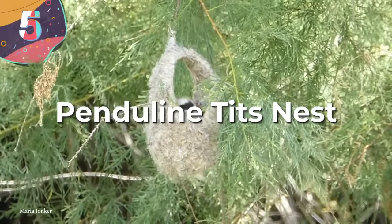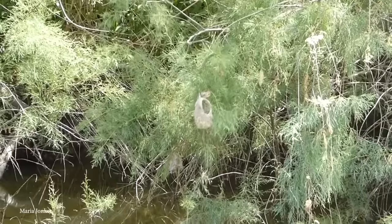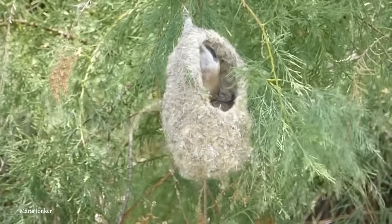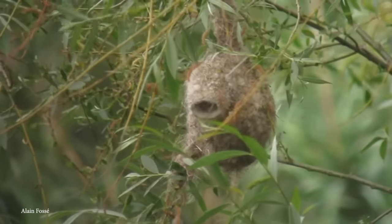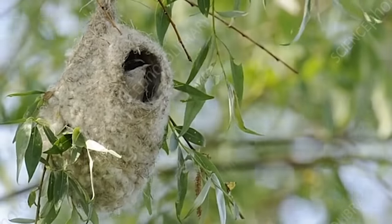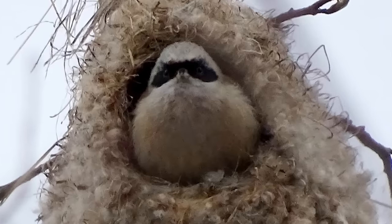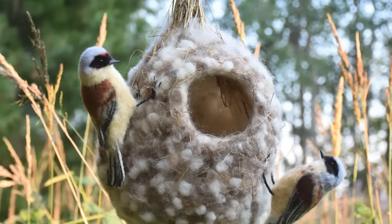Number 5: the Pendulin Tits Nest. If there was a crown for the best bird weaver, the Pendulin Tits would wear it proudly. Their nests are so masterfully woven that they've been repurposed by humans throughout history for things like handbags and children's slippers. Their remarkable nests hang like pendulums and are designed with cunning intricacy. One of the most remarkable features is an elaborate false entrance placed on top of the nest, leading to a hidden interior accessed by a cleverly concealed, sticky flap underneath — a clever design that thwarts potential predators.